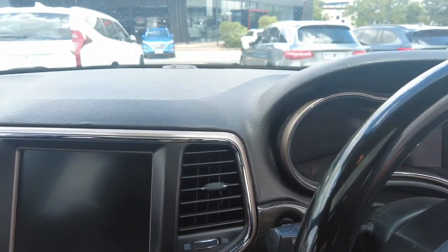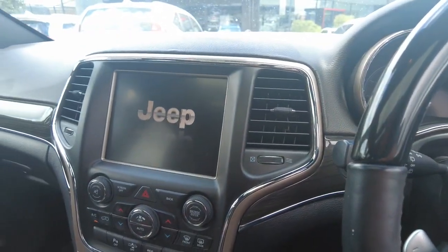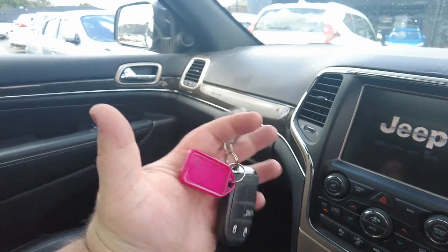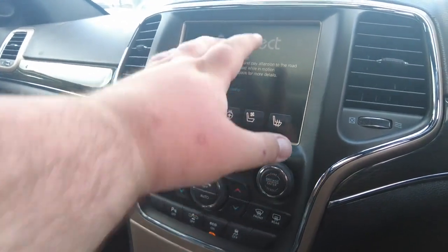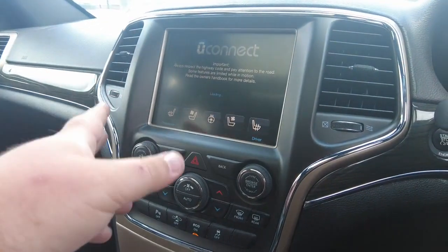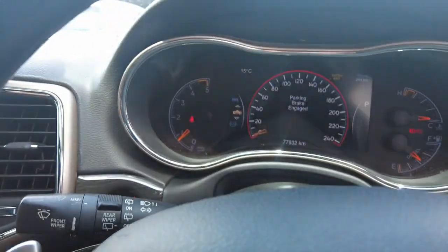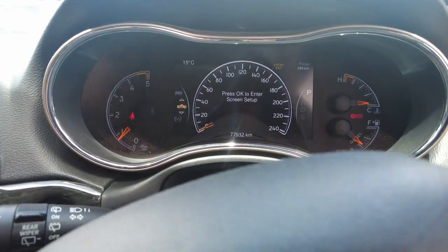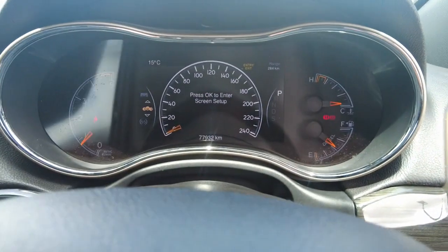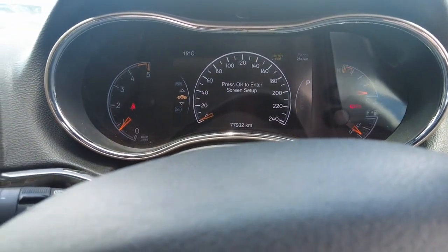Let's go ahead and power this thing up. Foot on the brake, push button start - it is keyless entry. It does have two keys as well as the whole service history here. Climate controls through here, audio controls here, and the screen is also a touch screen of course. Heated seats, cooled seats, heated steering wheel - you name it, it's got it. Nice big digital display in the middle there, currently showing the speedometer but it can be cycled through to show a couple of other bits of information.